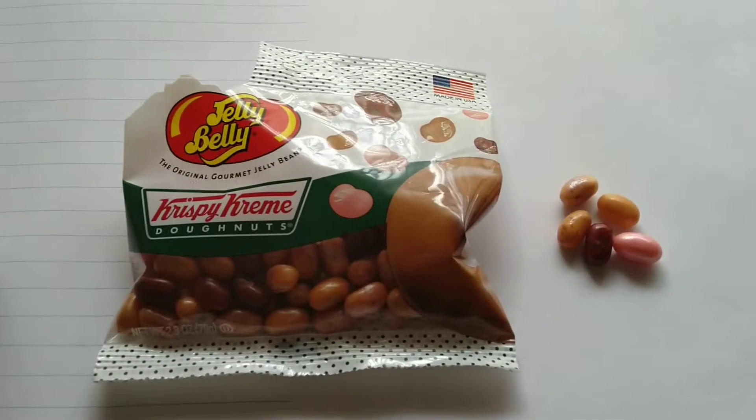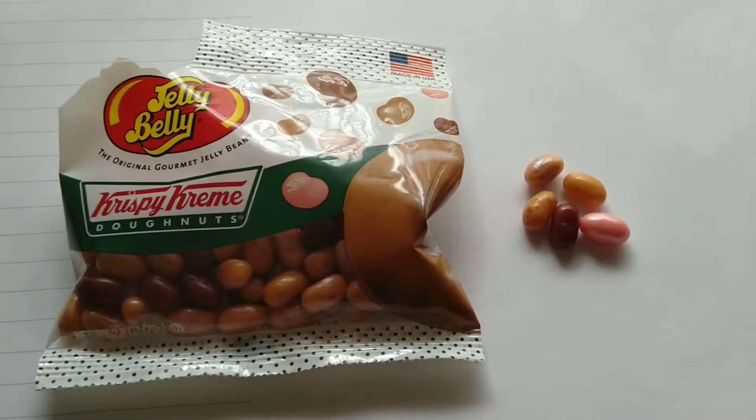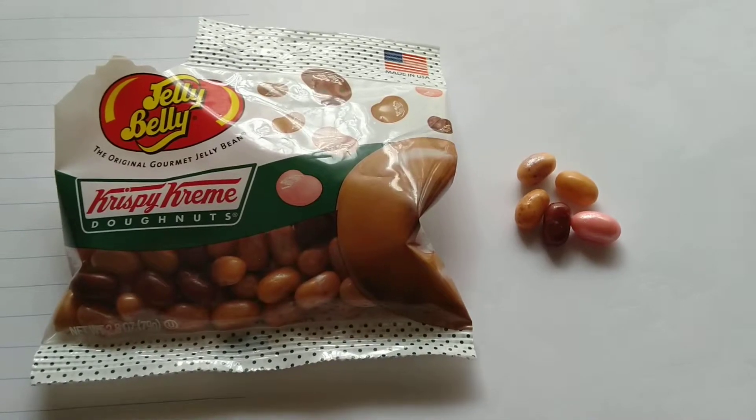Hello everyone and welcome to my YouTube channel. Today I'll be reviewing Joe Belly's Krispy Kreme doughnut flavours.